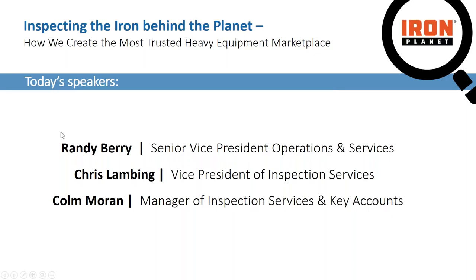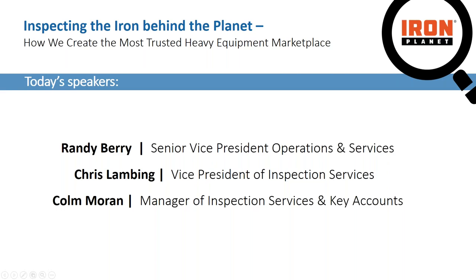Thank you for joining us today. Today's speakers will be Randy Berry, Senior Vice President of Operations and Services, myself, Chris Lambing, Vice President of Inspection Services, and Colin Moran, Manager of Inspection Services and Key Accounts out of Europe.